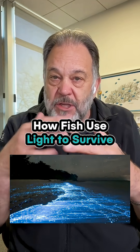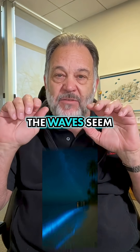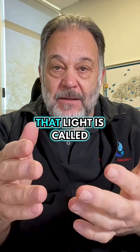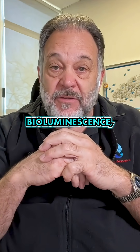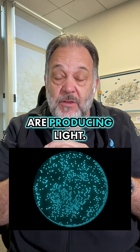Have you ever been out in the ocean watching the waves in the evening and you see this glow? The waves seem like they're emitting light in the middle of the night. That light is called bioluminescence, and it's from microorganisms that are producing light.